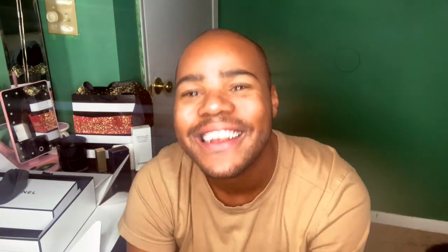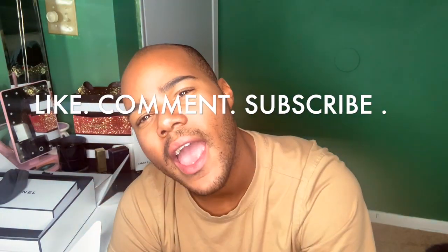Thank you guys for coming back today. I hope this was interesting — do you like Chanel as much as I do? Comment below what you want to see from me! Love you all, have a great day or great night. Be great. Thank you for stopping by. Subscribe — click the button right now, like this video, and comment. I want you to say 'Hi Cameron, how are you?' Bye!